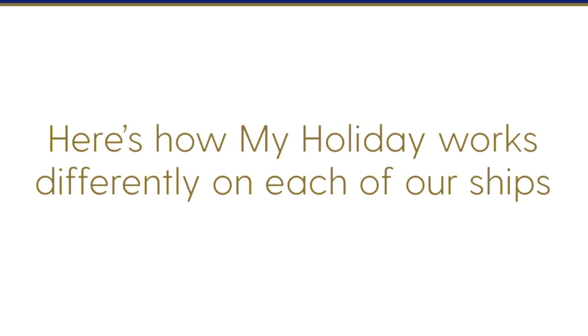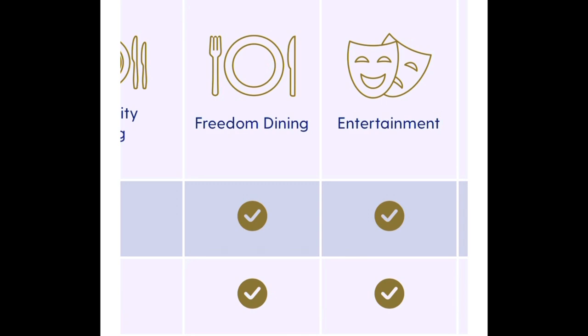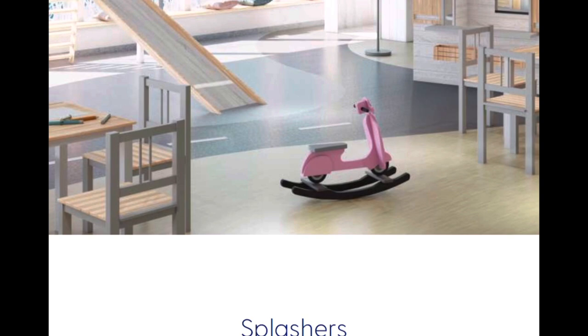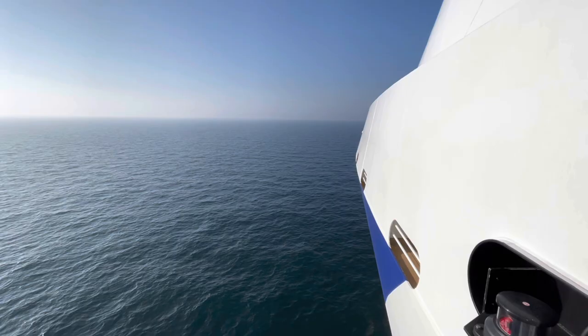My Holiday is available on all P&O ships. Whilst all features are available on Avia, Iona, and Britannia, there's no function or necessity to book entertainment on Azura, Ventura, Aurora, or Arcadia. You cannot yet book the kids' clubs on Azura or Ventura, though P&O state this will be available soon. Arcadia and Aurora are adults-only, so there are no kids' clubs on those ships.